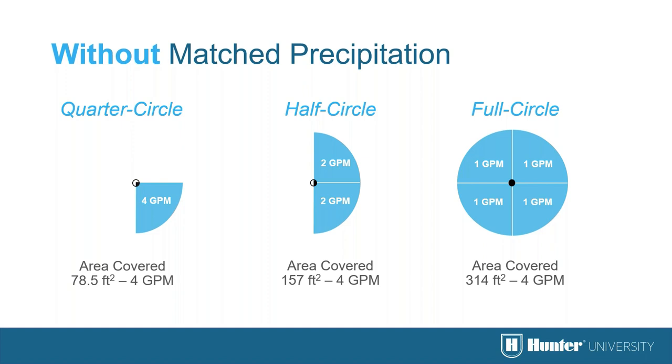On sports fields it's recommended to use the same nozzle for every sprinkler regardless of arc pattern, so you get the same radius of throw. However, this can cause wet and dry areas without match precipitation. The best solution is to group 90-degree rotors on their own zone, 180s on their own zone, and 360s on their own zone. If 360s are scheduled for 40 minutes, 180s would run for 20 minutes and 90s for 10 minutes — a quarter of the time.